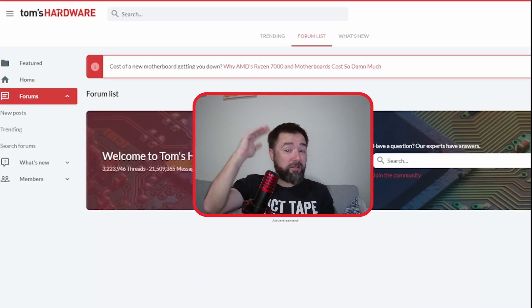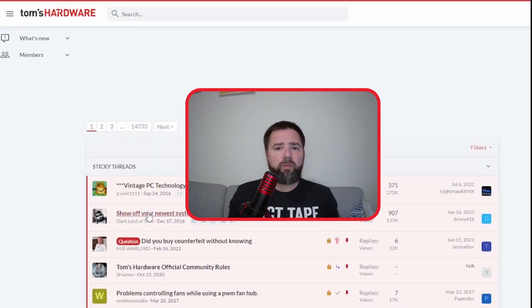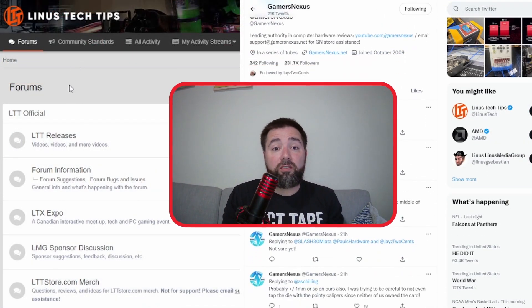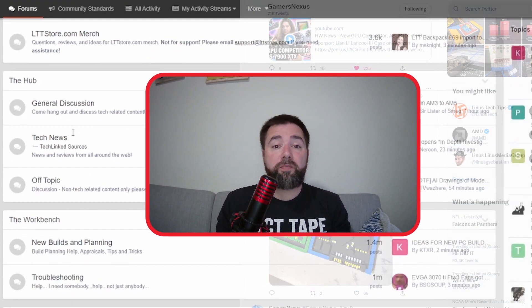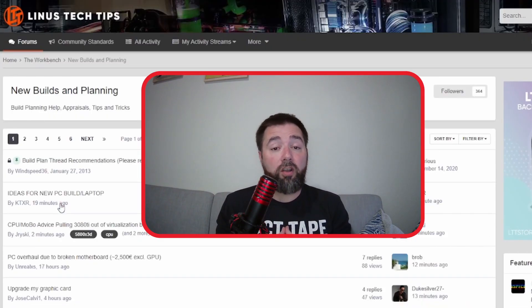Once you've got the full list for your build put together, go find a Facebook group or a forum somewhere. Put the list out there and ask others how everything looks — any bottlenecking or compatibility issues? People love giving feedback. You'll probably get some good responses and make sure you haven't paired up a couple of things that aren't going to work well together.